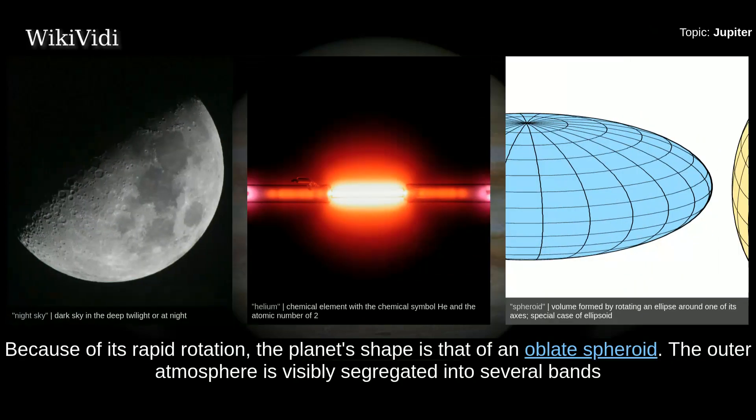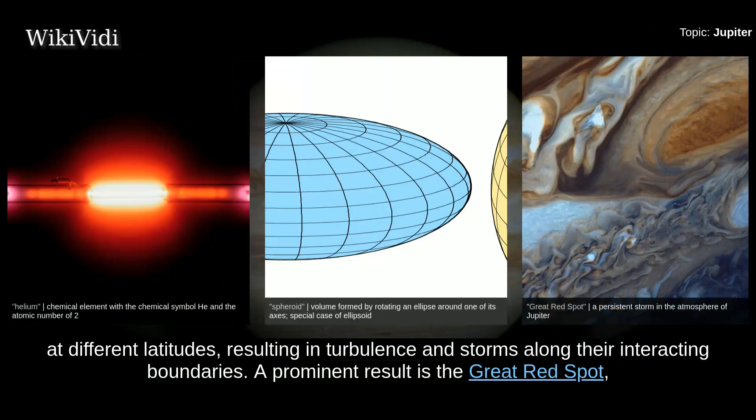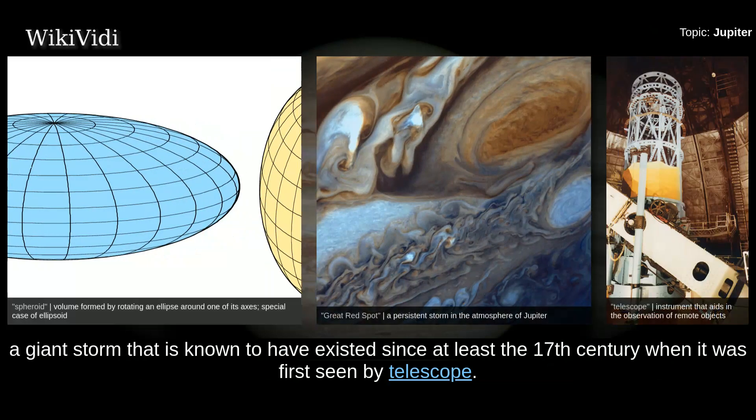Because of its rapid rotation, the planet's shape is that of an oblate spheroid. The outer atmosphere is visibly segregated into several bands at different latitudes, resulting in turbulence and storms along their interacting boundaries. A prominent result is the Great Red Spot, a giant storm known to have existed since at least the 17th century when it was first seen by telescope.